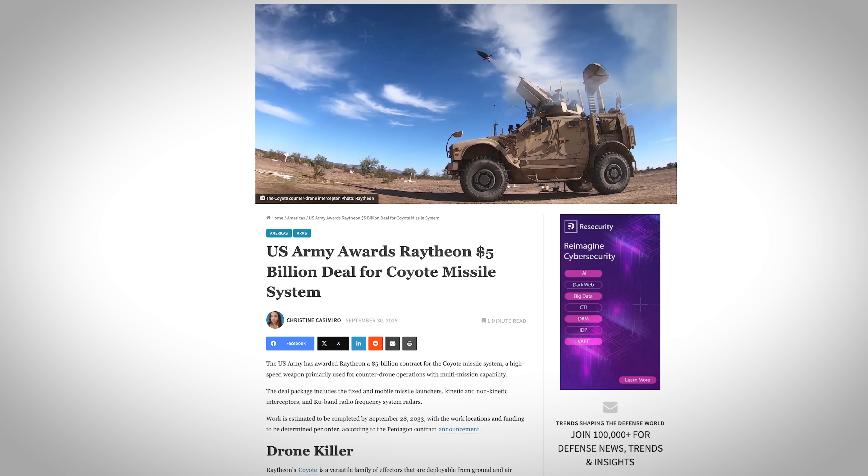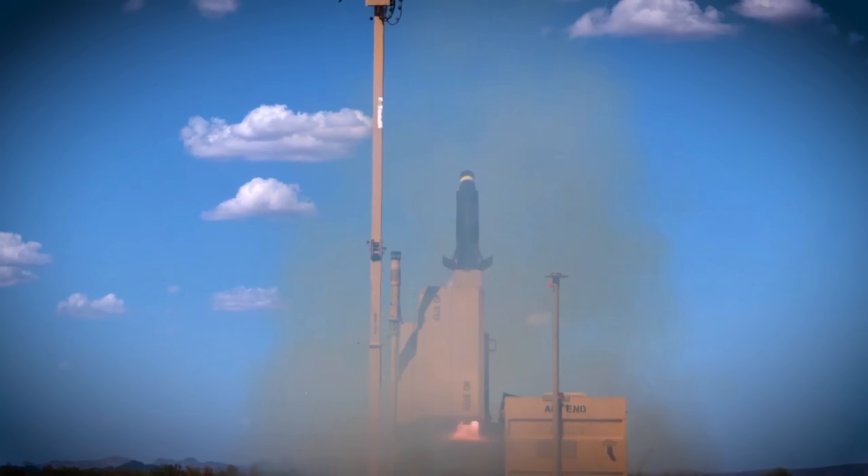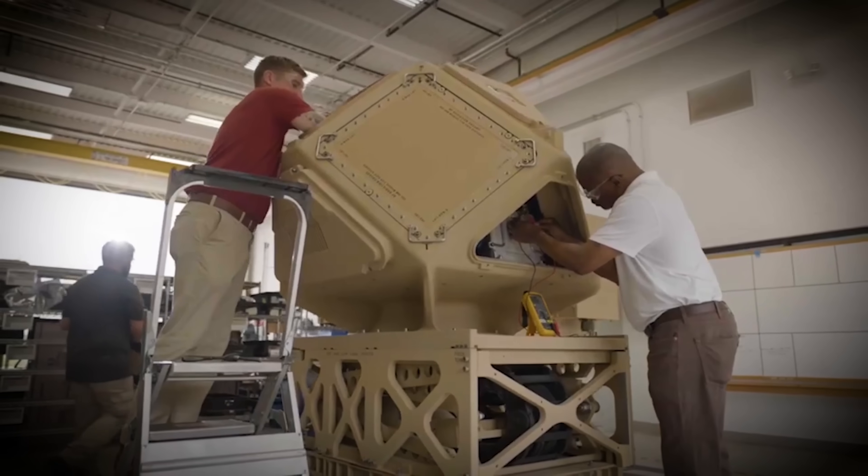On September 28, 2025, the Army awarded Raytheon a substantial $5.04 billion contract for the Coyote system. This includes fixed and mobile launchers, kinetic and non-kinetic interceptors — meaning the LESR — and Ku-band radar systems. Previously, Army contracts were in the $100 million to a few hundred million dollar range, but this one is significantly more. It places Coyote firmly in the layered defense strategy that leaders are still developing for dealing with small drones, especially as the threat from Shahed-style drones grows.